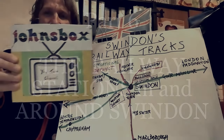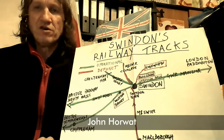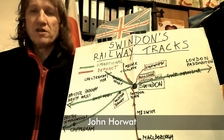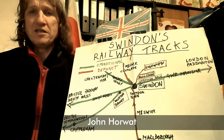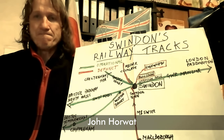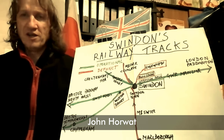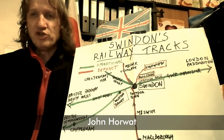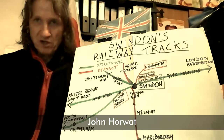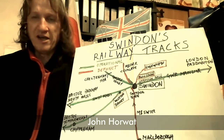Hi, I'm John and welcome to John's Box and to another episode of Swindon and its Railways. We're going to look at Swindon's railway stations. You may or may not have seen the previous edition of Swindon and its Railways which showed the history and the present day of Swindon Station, formerly Swindon Junction Station and Swindon Town, which is now defunct.